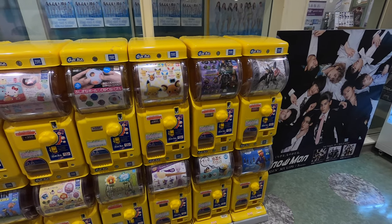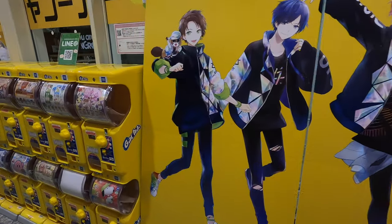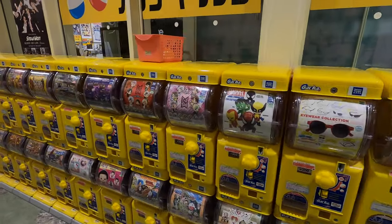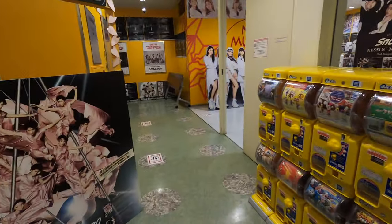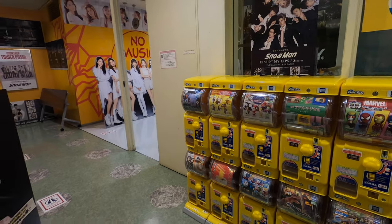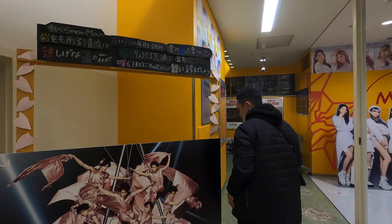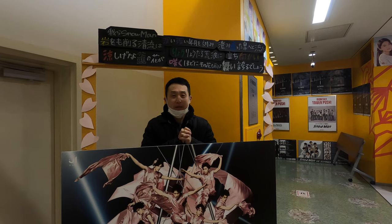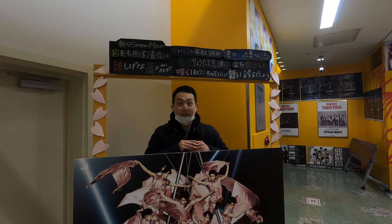So they have a bunch of gacha gacha machines at the top where Tower Records is - they just have these gacha gachas everywhere basically. Star Wars! What is this - DVD, Blu-ray? All right, I think that's pretty much it. I hope you enjoyed this video and coming to the Opa Mall. We're going to go to the Shiba Inu cafe next, so look out for those videos - thank you for watching, goodbye!